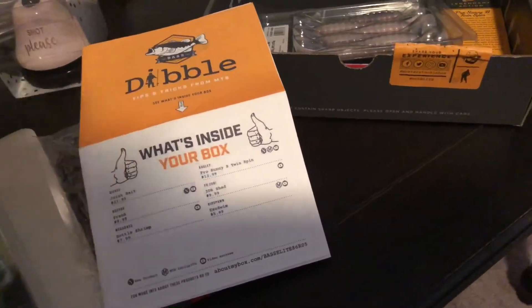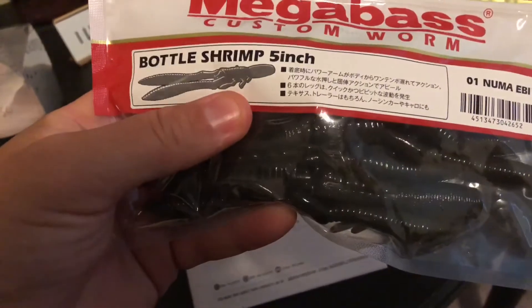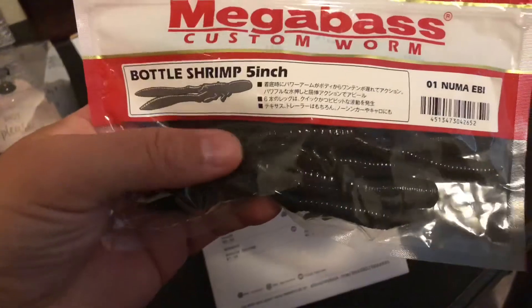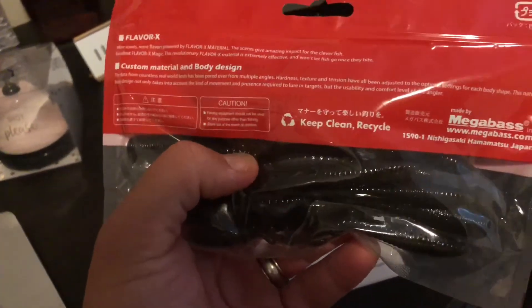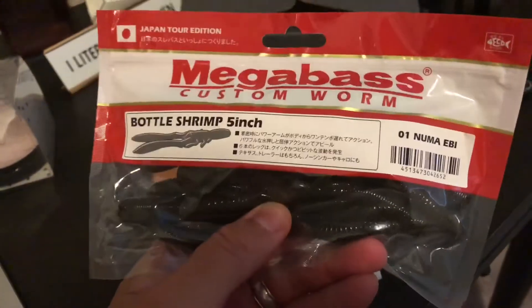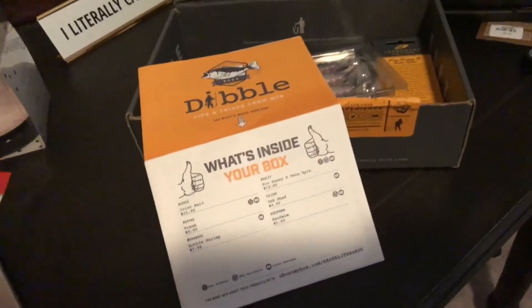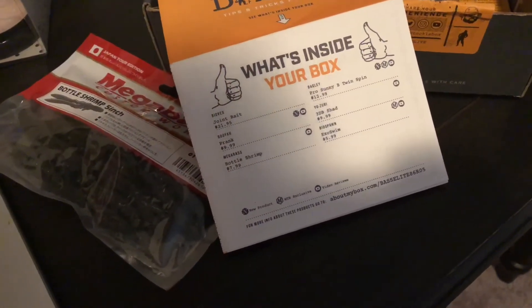We got the Mega Bass Bottom Shrimp — pretty sweet. This is written in Japanese too. Five inch, this could be a green pumpkin color. I don't know about bass and shrimp, but Japan Tour Edition — that's pretty sweet. Those bottom shrimp go for eight bucks.